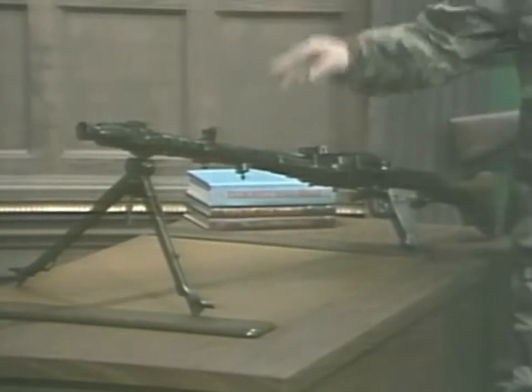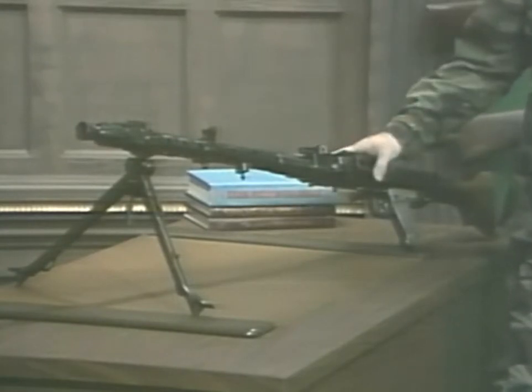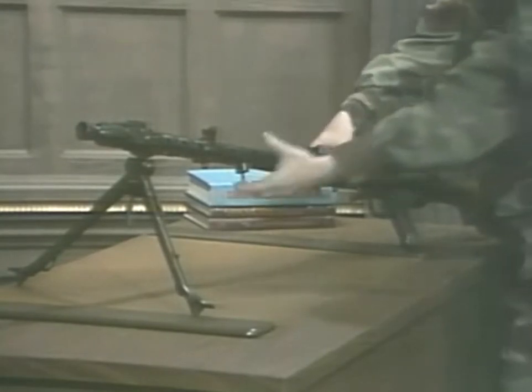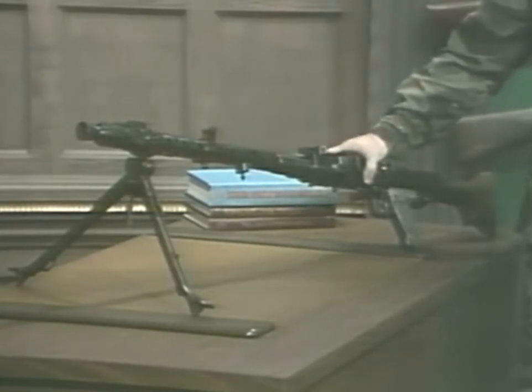This can seriously damage or destroy the weapon. There are ways of combating it, such as a quick change barrel, but each one brings its own set of advantages and disadvantages. As a good rule of thumb, most automatic weapons will have a sustained volume of fire somewhere between one-sixth and one-third of their cyclic rate.